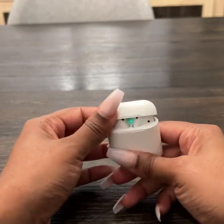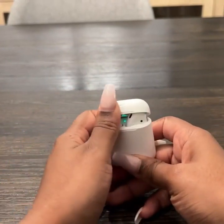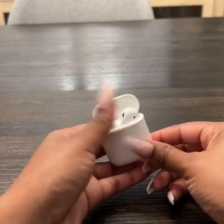They were very easy to pair with my phone. I didn't have any problems at all pairing them — it's very easy, just like setting up any type of Bluetooth device on your phone.